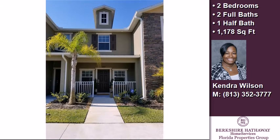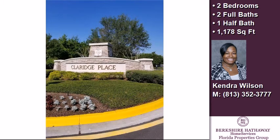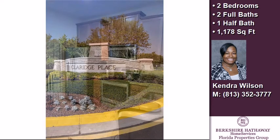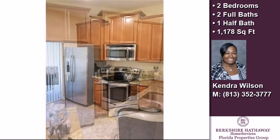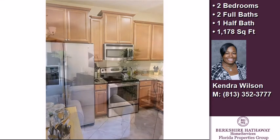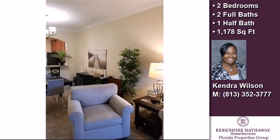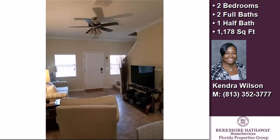This property is a two-bedroom, two full baths, and one-half bath townhome. Interior features include solid surface counters and blinds or shades. On the outside, this property features a patio, a shingle roof, and a stucco exterior. Community amenities include a swimming pool.